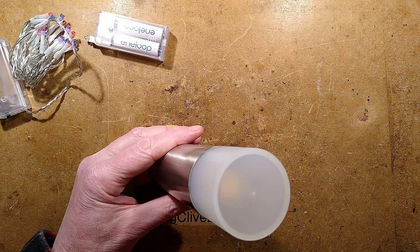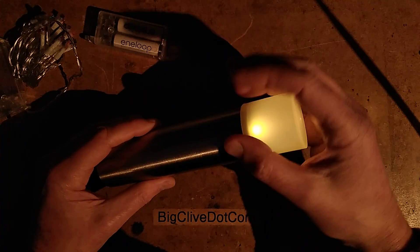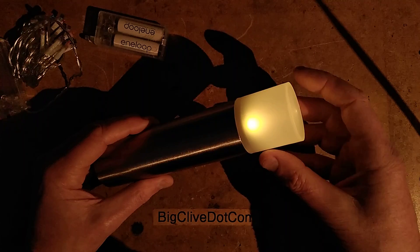Let me show you it glowing. Here it is glowing — not terribly bright, just a gentle ambient light, but it was quite nice.